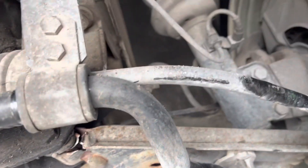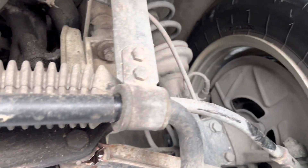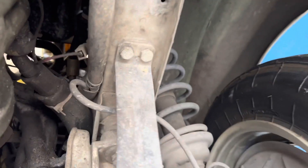The rack and pinion is no good — anything that's bent that bad. But this bracket has moved and shifted just a little bit. Nothing too crazy there, I could probably save that.